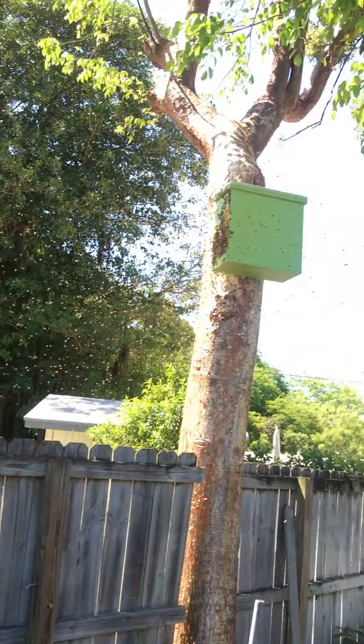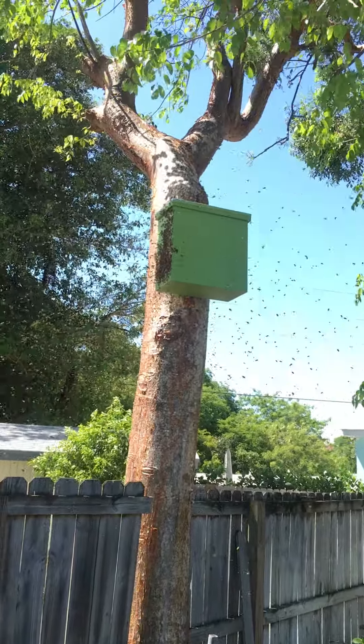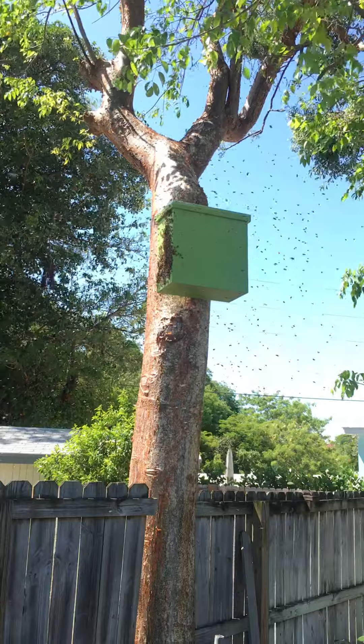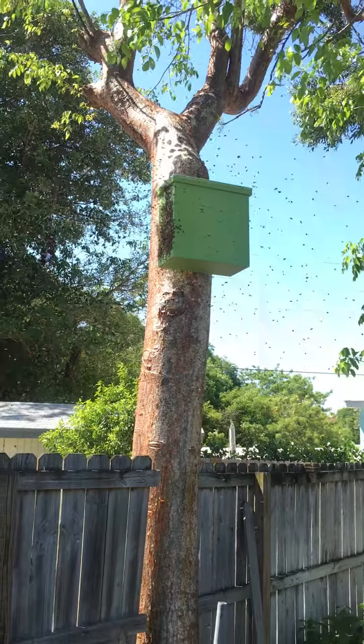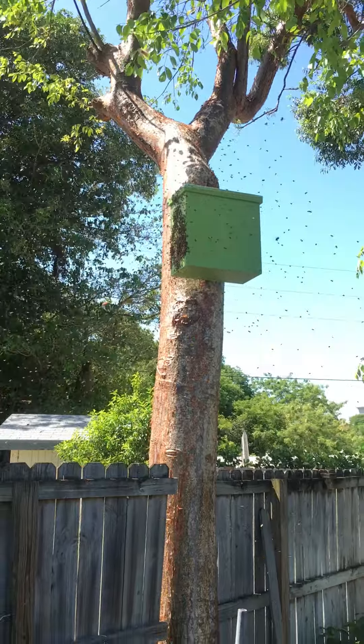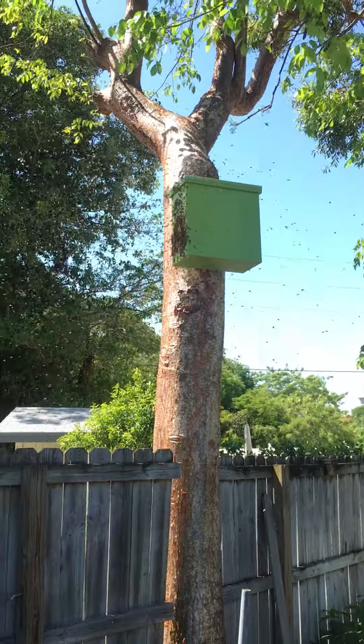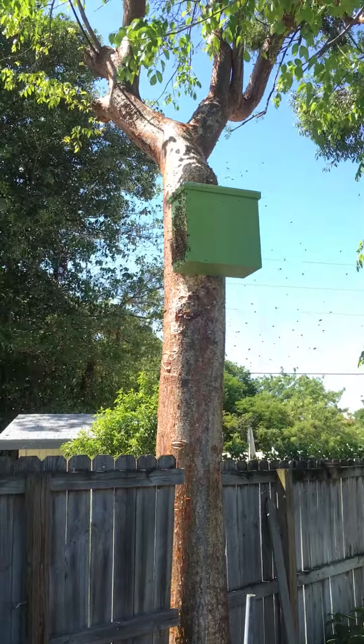They're probably 20 feet up and about 10 feet up that gumbo limbo tree right there, and they are happy to have a home. It looks like this is number three for the year — the third swarm catch of the year in a trap, and then one swarm shake-off of that bush over by the quiescence area.